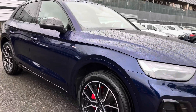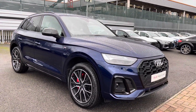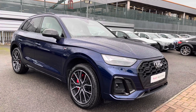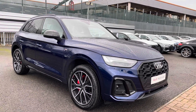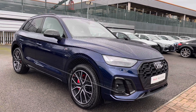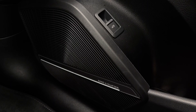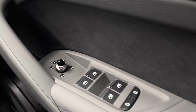That concludes our full 360 tour of this gorgeous Audi Q5 Edition 1. As part of the Audi Approved Use Scheme, this will come with a minimum of one year's warranty and a minimum of one year's roadside assistance. For more information on the key features of this interior, please continue watching.